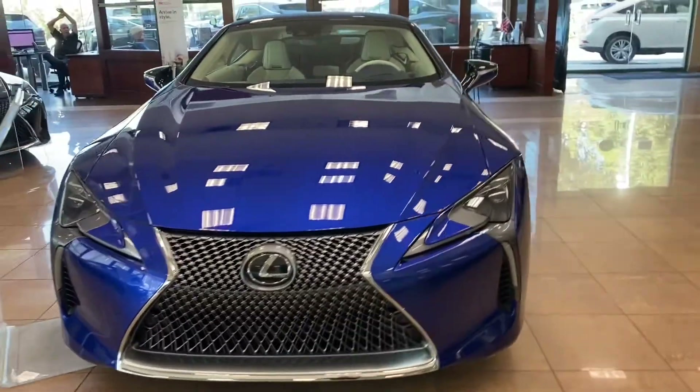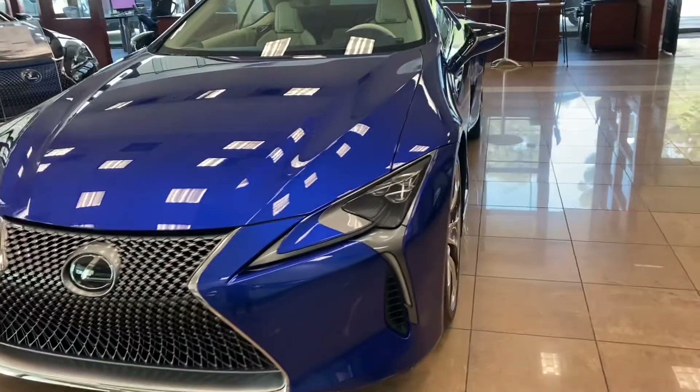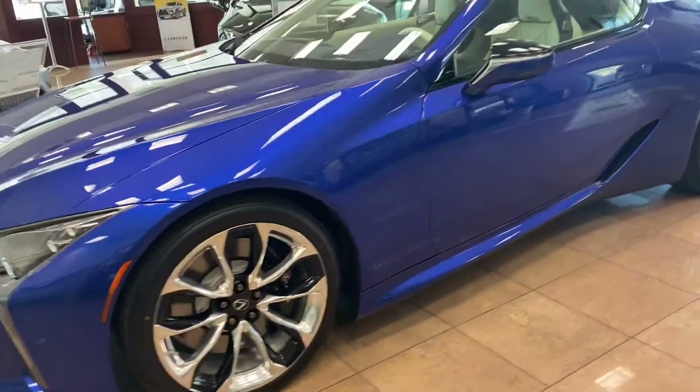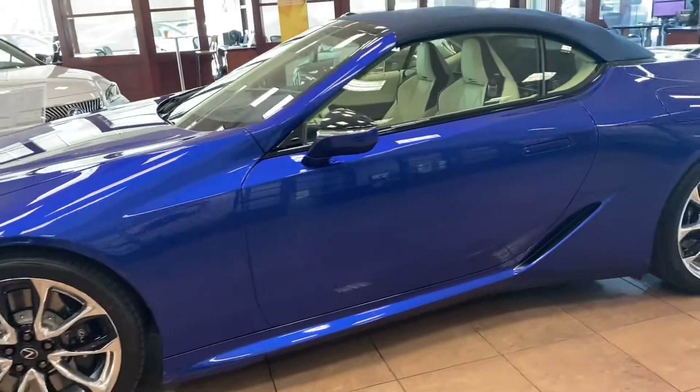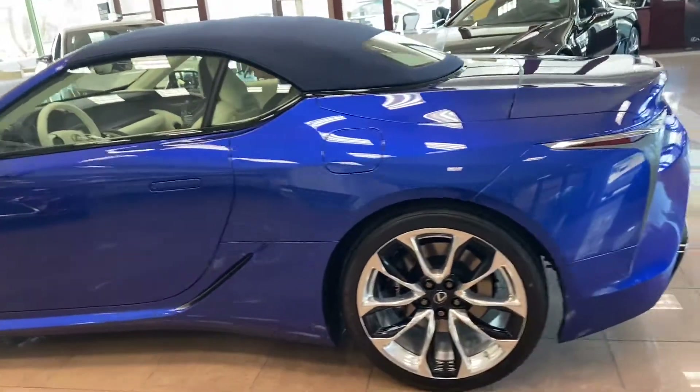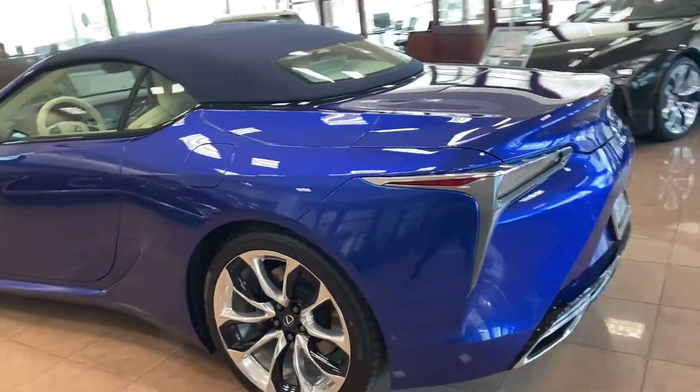These LCs that are Inspiration Series are coming in structural blue. There will only be a hundred of them. This is number 33 out of 100, and I will open it up so you can see that on the door jamb.